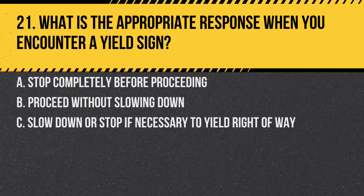Question 21. What is the appropriate response when you encounter a yield sign? A. Stop completely before proceeding. B. Proceed without slowing down. C. Slow down or stop if necessary to yield right of way. Answer: C. A yield sign requires drivers to give way to other road users.